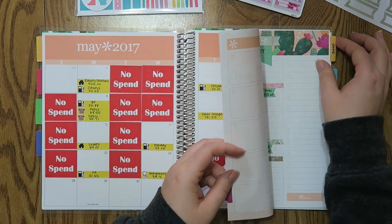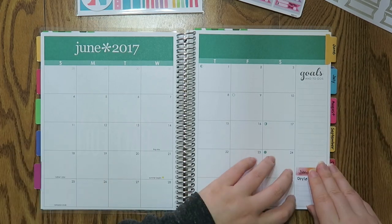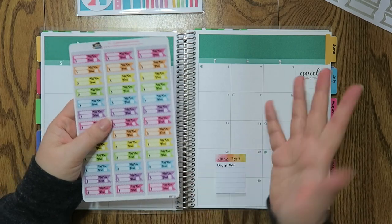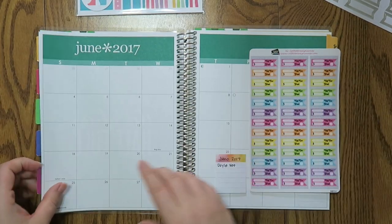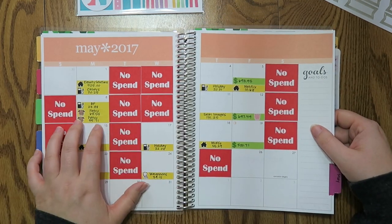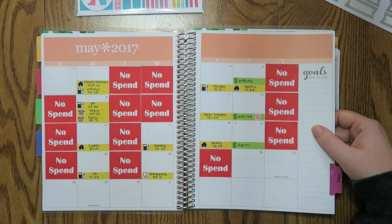Let's get into June. I like to have these up for you guys before the month actually starts because you kind of get motivated before the month actually starts to get going. If you're interested in any of these stickers on here, this is called the Emily's Budget Bundle from Coffee Break Planner. I will put a link down below as well as a discount code — it's for 20% off your entire purchase.